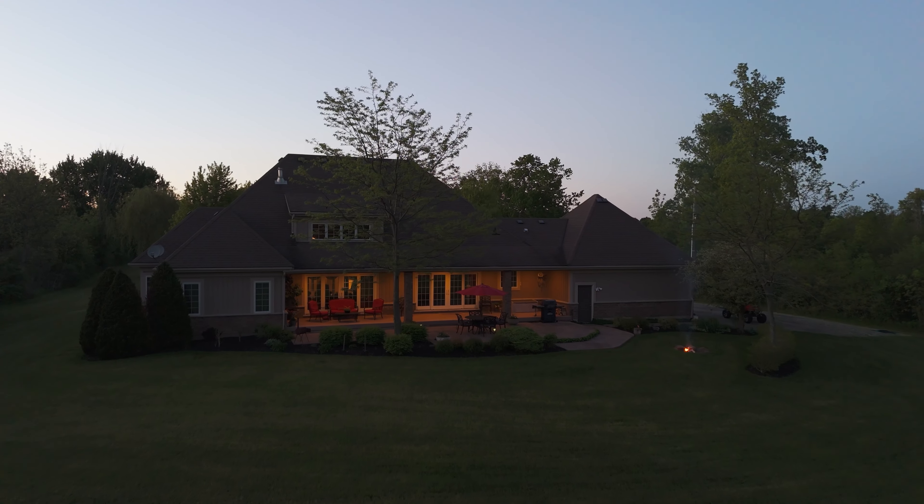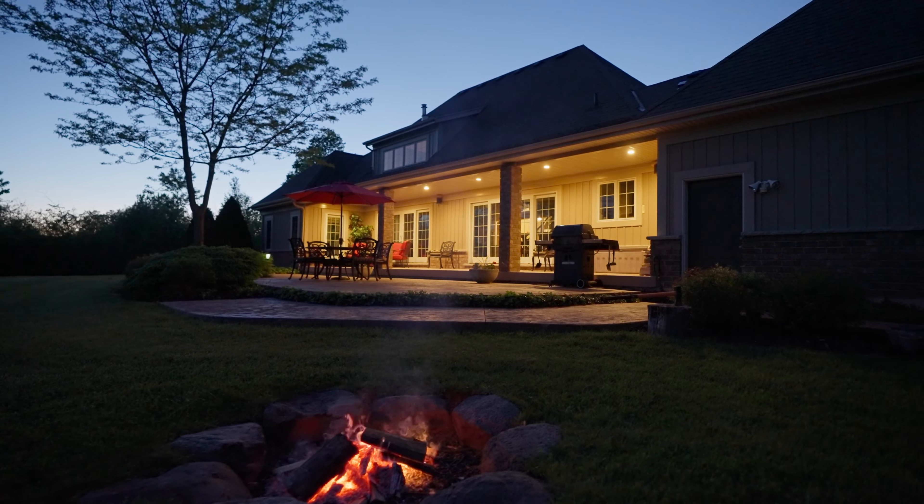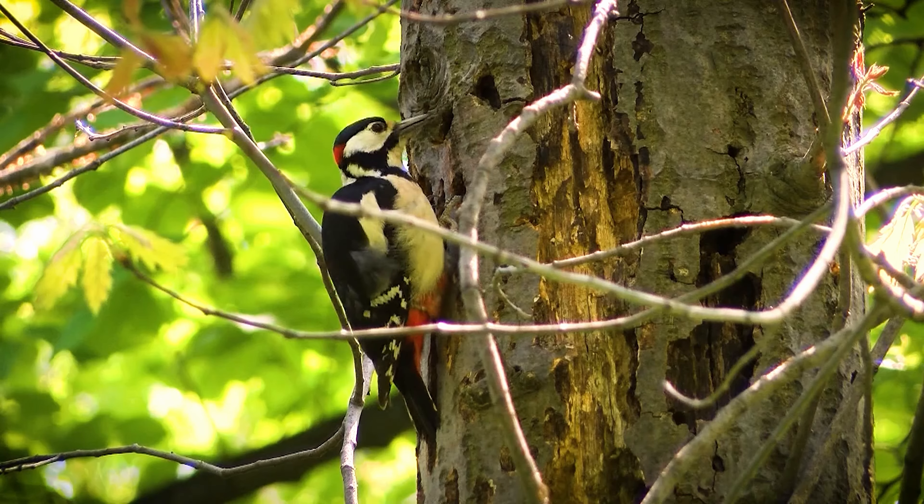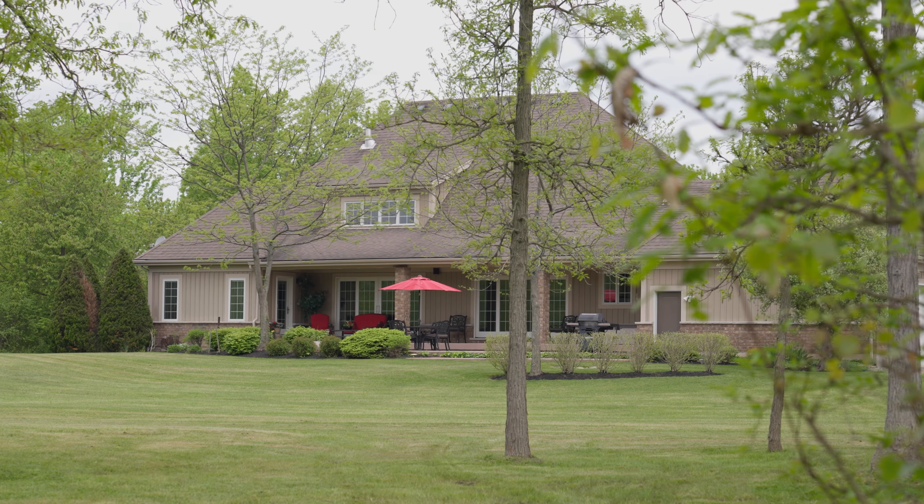While walking around this beautiful property, you will most likely hear various birds, including the northern cardinal, red-bellied woodpecker, the wild turkey, and even the barn owl.